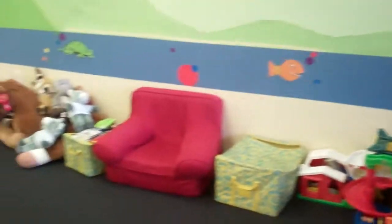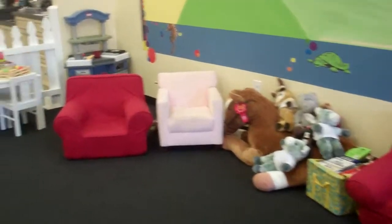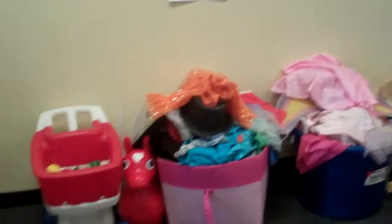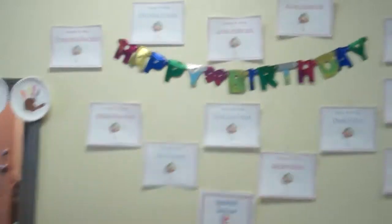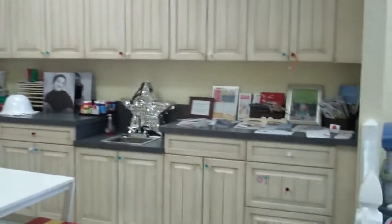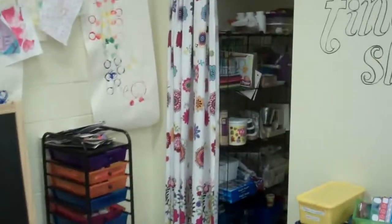All the toys, the reading chairs, the kitchen area for the kids, dress-up, and our playhouse. We have birthdays up on the wall, our kitchen area, art, and lots of art things in the closet.